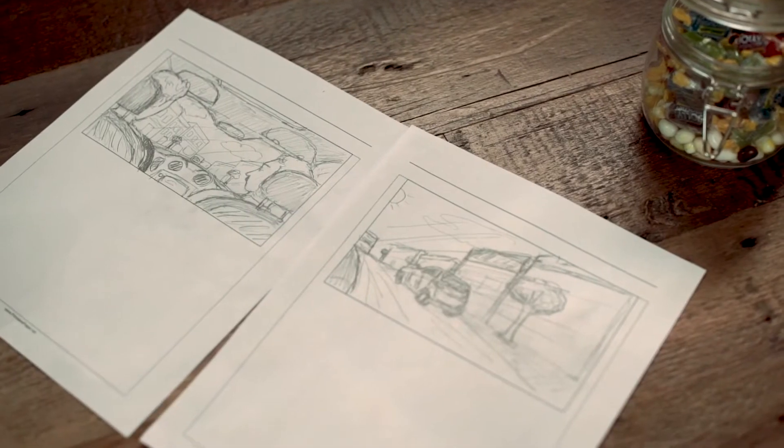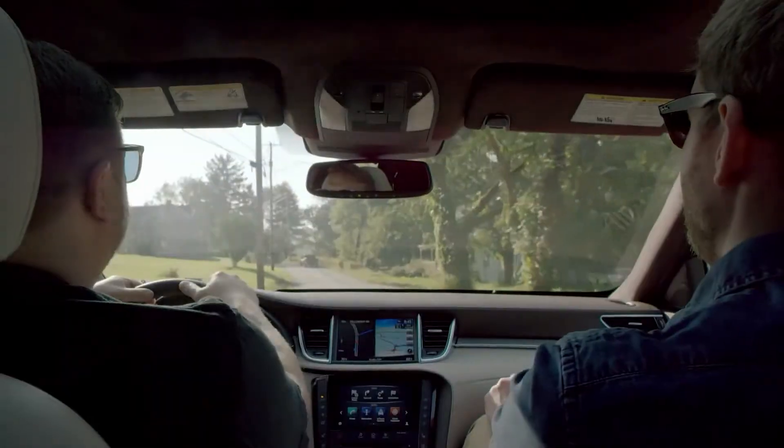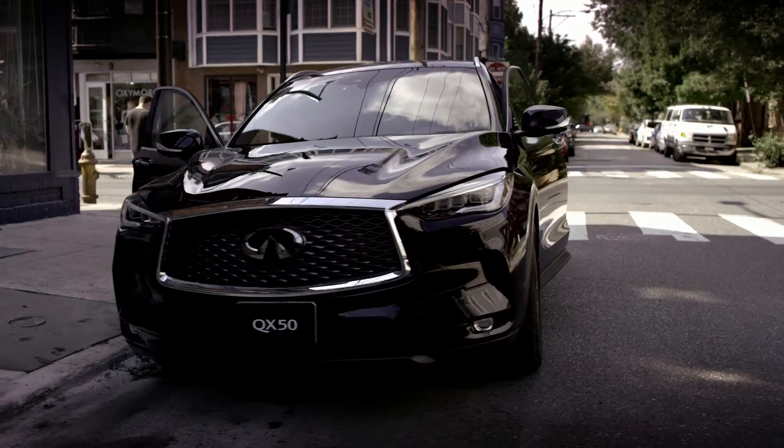My particular process really depends on the project. Sometimes I'm given a script or a general idea and I visualize it in my mind and put it on paper so that it can be utilized during the shoot. This way the team can get an idea of how the shot will look like and we can build a shot list from there.